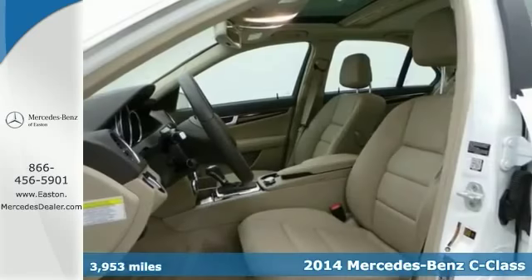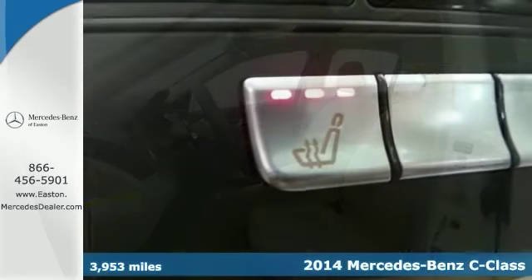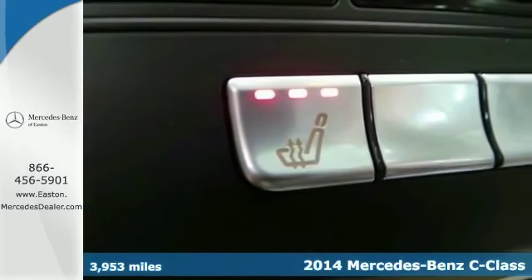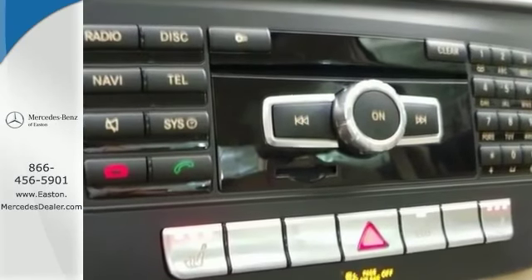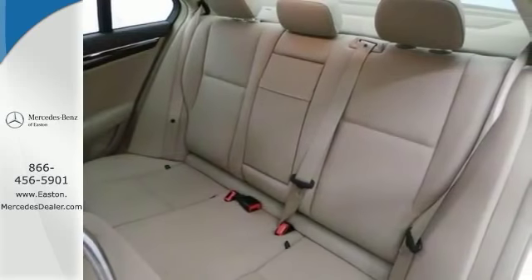There are used cars and then there are cars like this well taken care of Mercedes-Benz C300. This luxury vehicle has it all, from a posh interior to a wealth of terrific amenities. And if you want a cream puff style, well this is it.